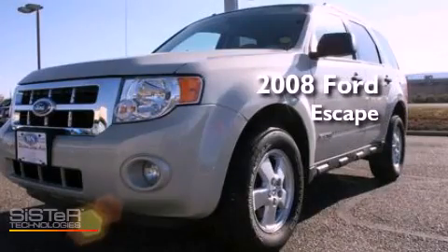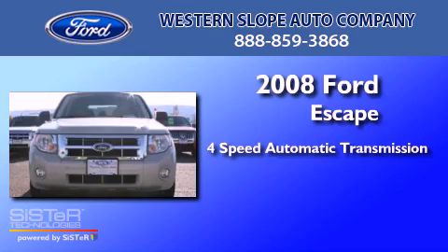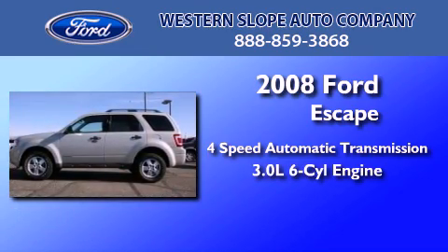This is a 2008 Ford Escape. This crossover has an automatic transmission and a 3.0 liter V6.